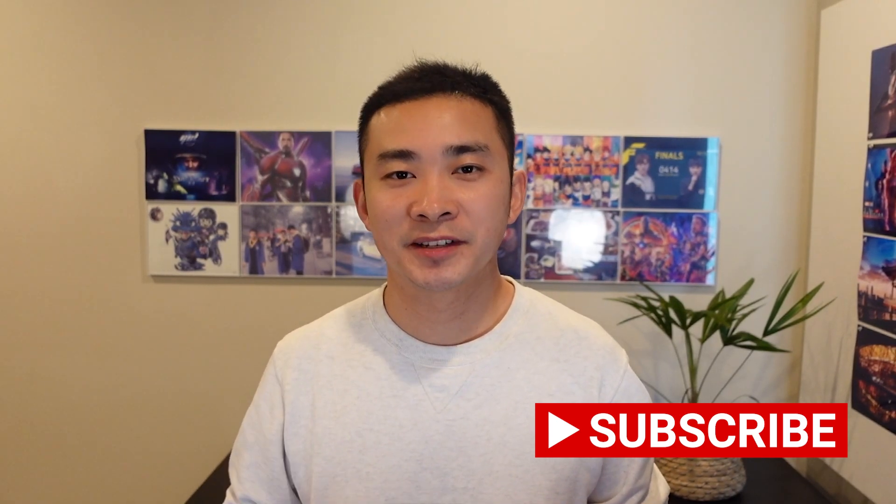If you're a NIO, Xpeng, or Chinese stockholder, you're welcome to like this video and consider subscribing to this channel.